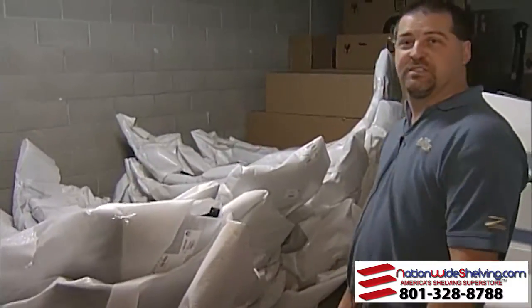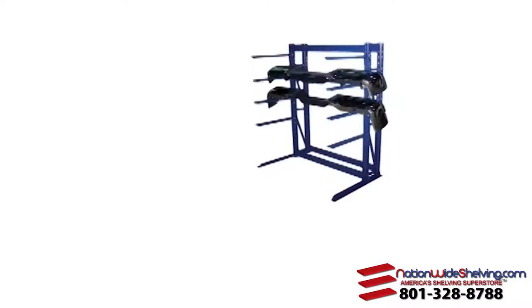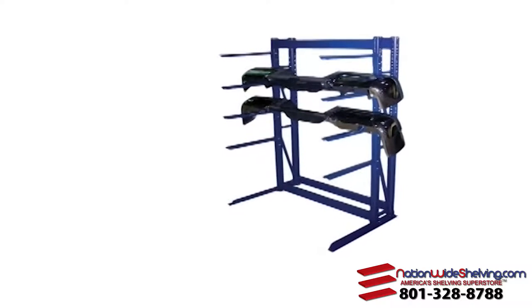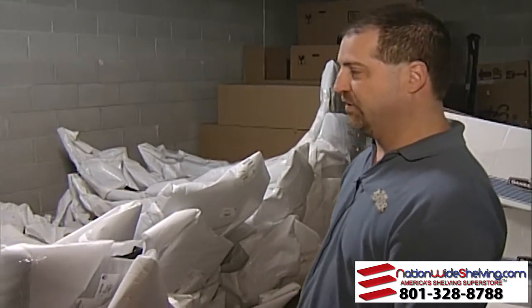I'm looking forward to seeing this Burroughs rack system. It's something that we can properly house these so they don't get distorted. When they all lay on top of each other, the bottom ones tend to flatten out and it just damages the product. And it's lost revenue — you can't recoup that.